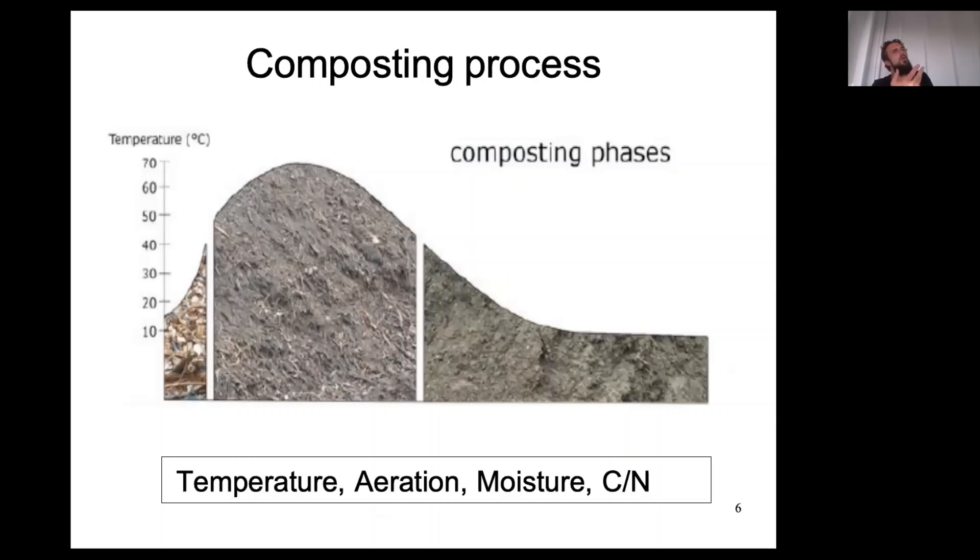Now, how does the composting process work? The composting process respects three important phases. On the X-axis is time in months, and the Y-axis is temperature. The time axis is not labeled because the time to reach each phase changes depending on the composting method used, the climate, and other factors. Normally after a couple of days, not even a week, the highest temperatures are reached.